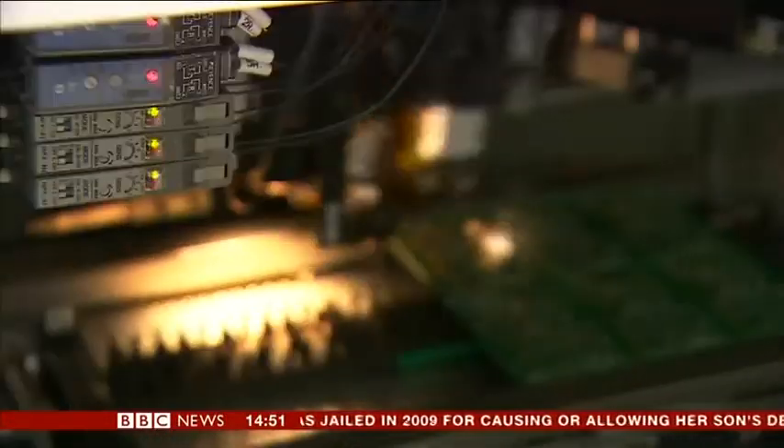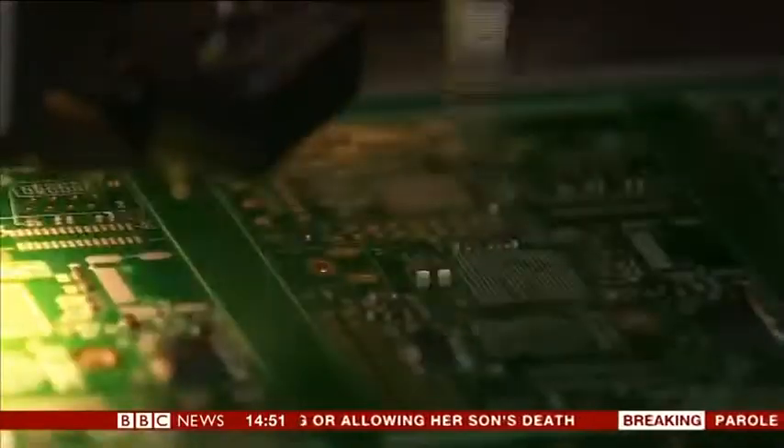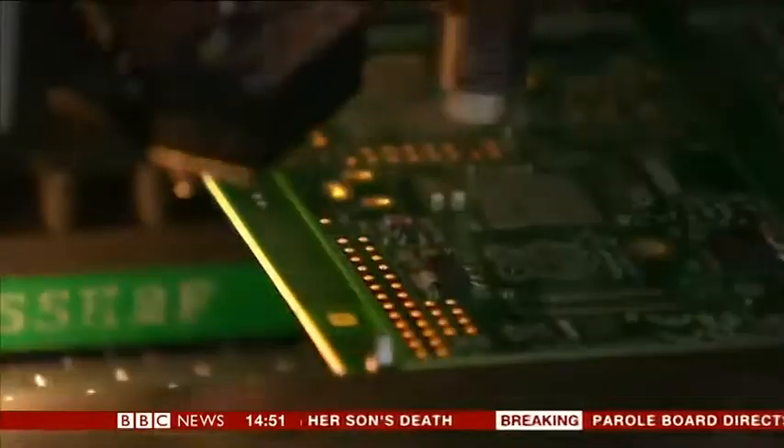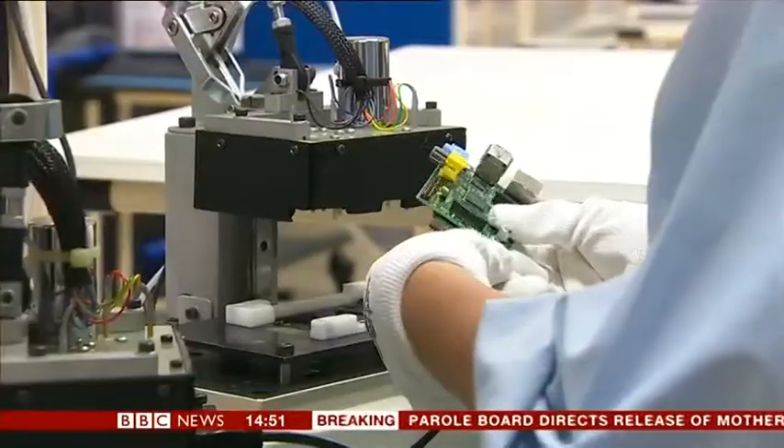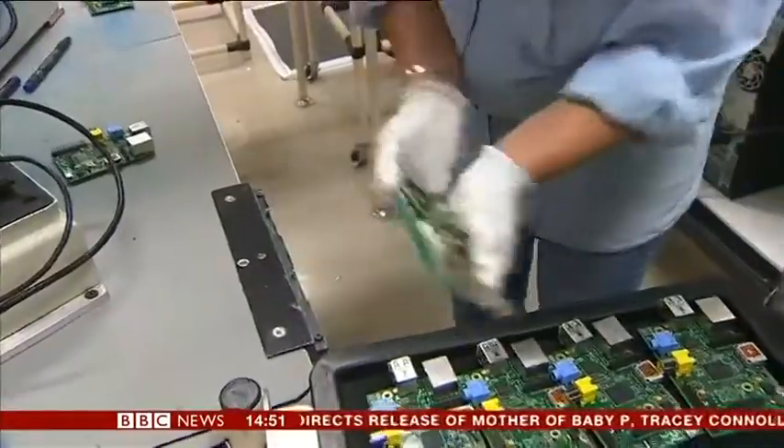Made in Wales, the tiny educational computer which has been a worldwide hit. At this Sony factory at Pencoid in South Wales, they've now made a million Raspberry Pis — proof that you can still make things here, rather than in China.